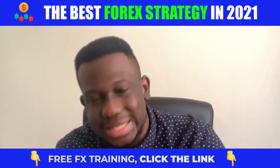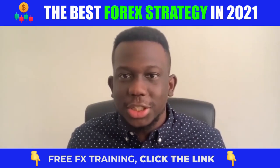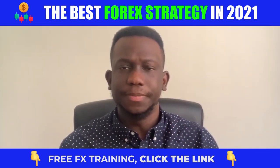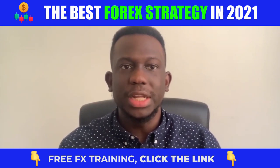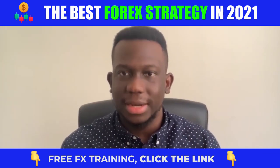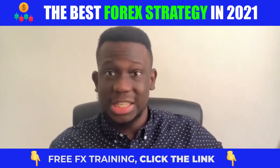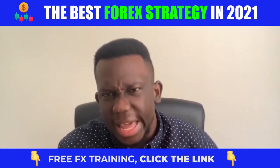On lower time frames, where most day traders and scalpers are always trading, they can't really see anything. So if you want to stand any chance of succeeding at this thing called forex, you need to do what they call a top-down analysis — go on higher time frames, anticipate big moves, I'm talking 2000 pips into the future.